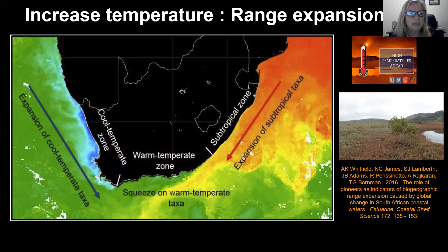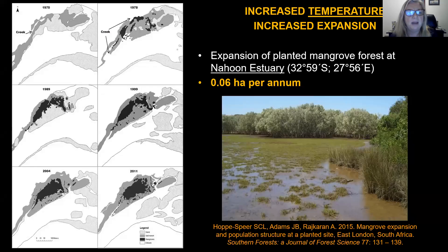Climate change also includes temperature, and across our biogeographic zones we're expecting an expansion of cool temperate taxa due to upwelling and an expansion of subtropical taxa due to warming temperatures, and this is actually resulting in a squeeze on the warm temperate taxa. For the primary producers, what we have is mangroves growing into salt marsh habitats. One example of this is a site where the mangroves were planted and they've rapidly expanded into the salt marsh area at the Nahoon estuary.